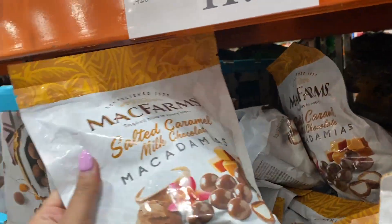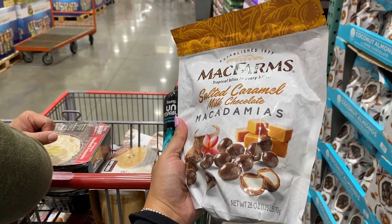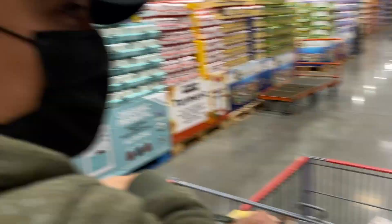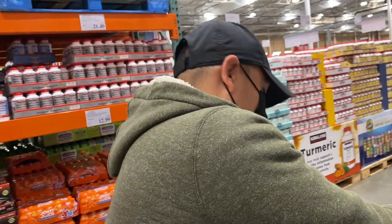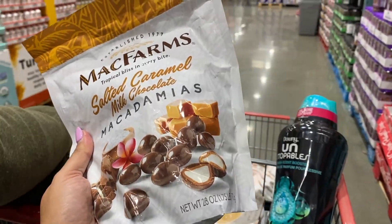These are so good — Glenn has been obsessed with these. Highly recommend, 20 out of 10. We just ran out. So what do we need? $11.99 — what do you think? Want them? I like them at $3.99 but yeah.